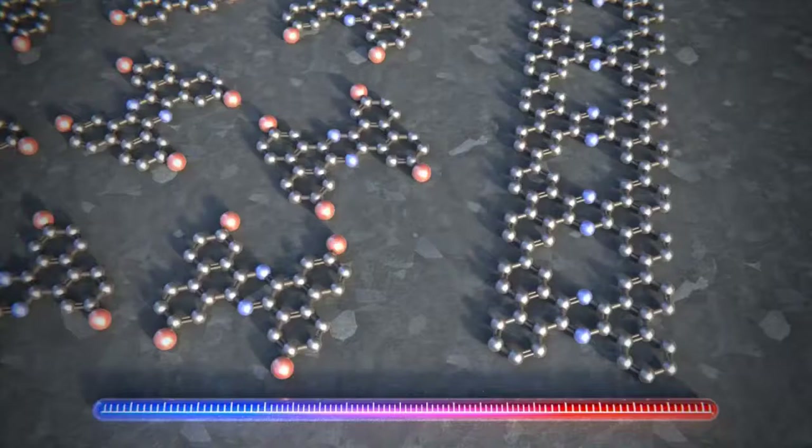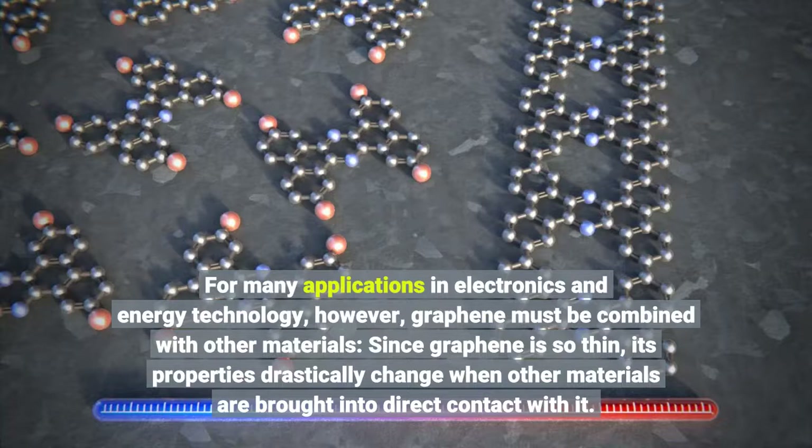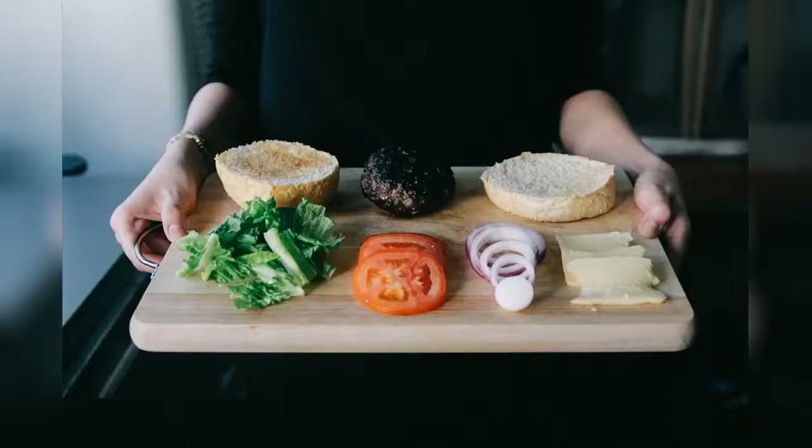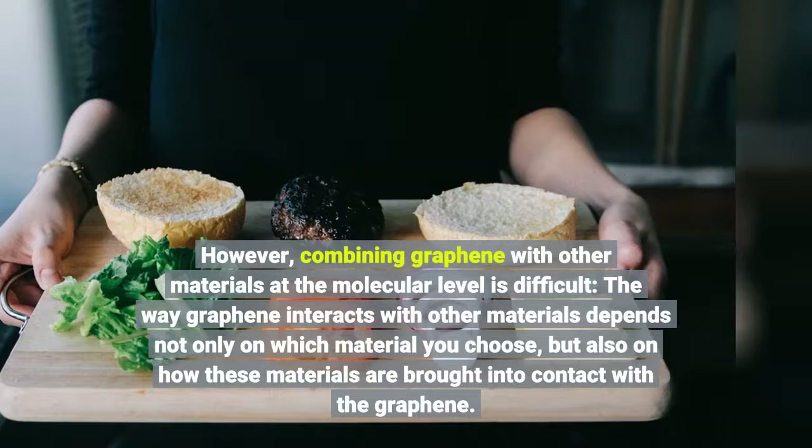For many applications in electronics and energy technology, however, graphene must be combined with other materials. Since graphene is so thin, its properties drastically change when other materials are brought into direct contact with it. Combining graphene with other materials at the molecular level is difficult — the way graphene interacts with other materials depends not only on which material you choose, but also on how these materials are brought into contact with the graphene.